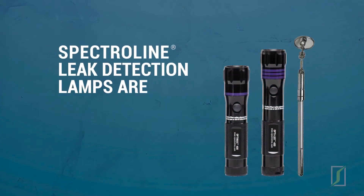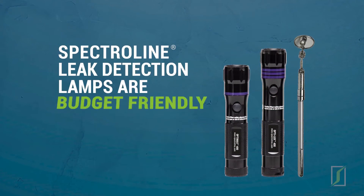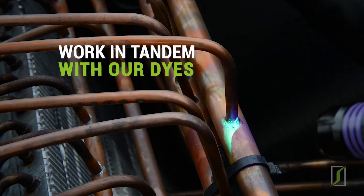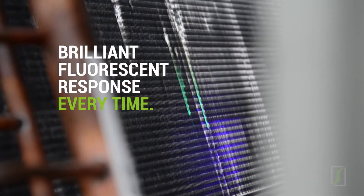Spectraline leak detection lamps are compact, powerful and budget friendly, and they're designed to work in tandem with our dyes for a brilliant fluorescent response every time.